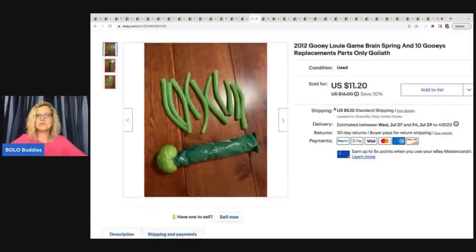This right here is the Gooey Louis Brain Game. I got it at a garage sale and I decided to part it out — I just wanted to see if I could sell these gooey boogers. It's a booger game, it's a weird game.